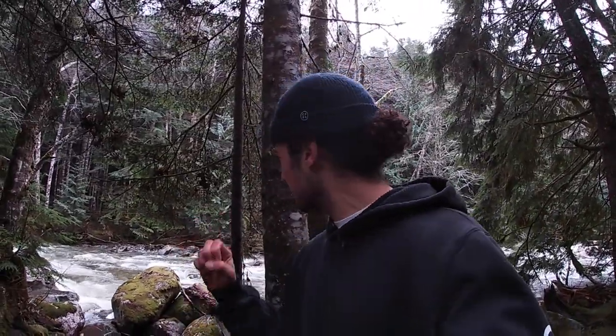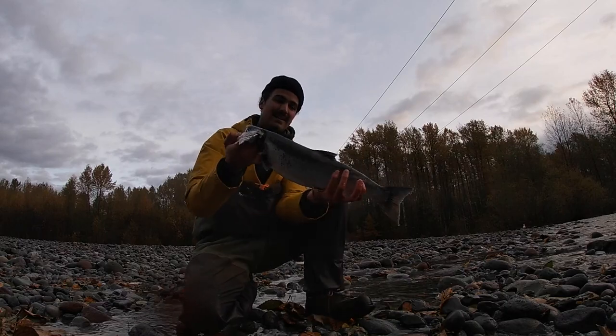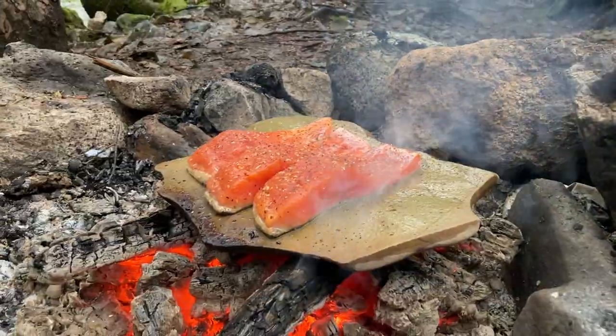What's going on people of the internet! I'm at a super cool spot today right beside a creek. I caught a couple coho a few days back — great way to start the morning. What we're gonna do today is cook that coho over a fire on a rock, stone fry some coho salmon. Stay tuned, it's gonna be awesome. I'll show you the fishing clips and then we'll get right into getting a fire set up and cooking it.